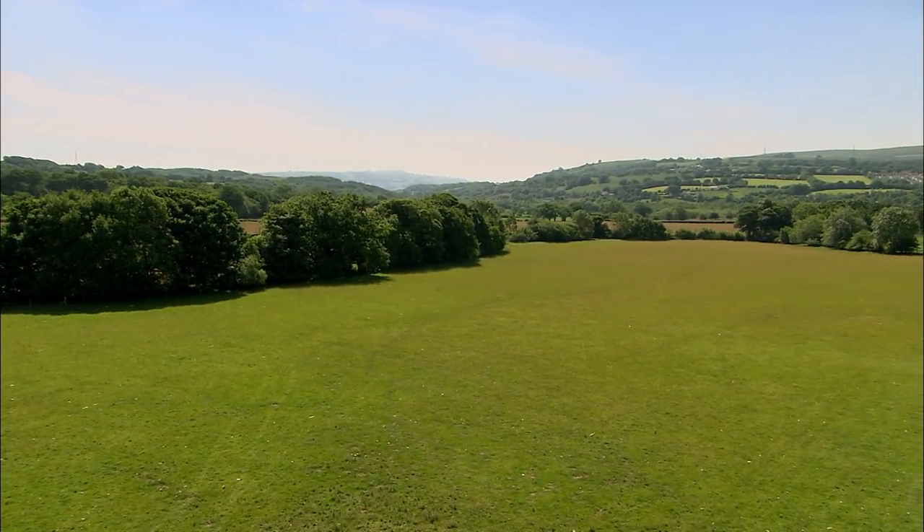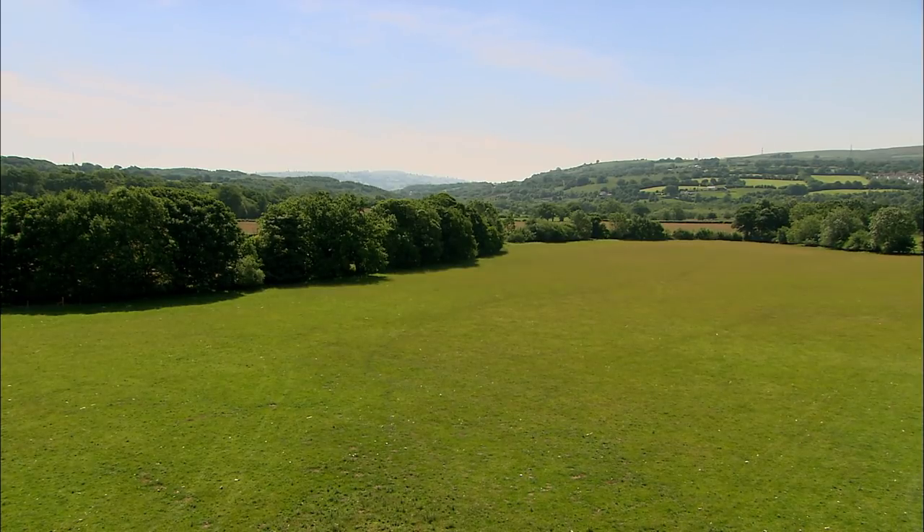This would be an ideal place for a little Bronze Age settlement down by the stream — a lovely place. I think we're just superb. Let's find some more.